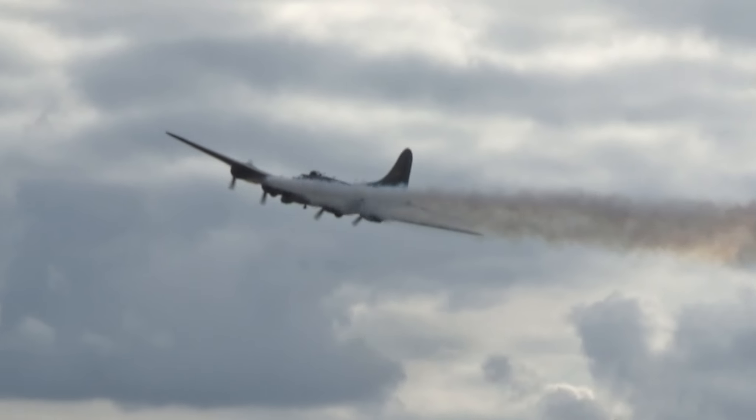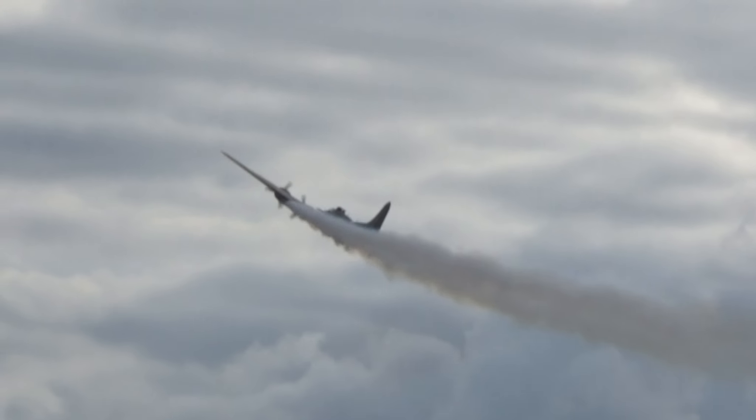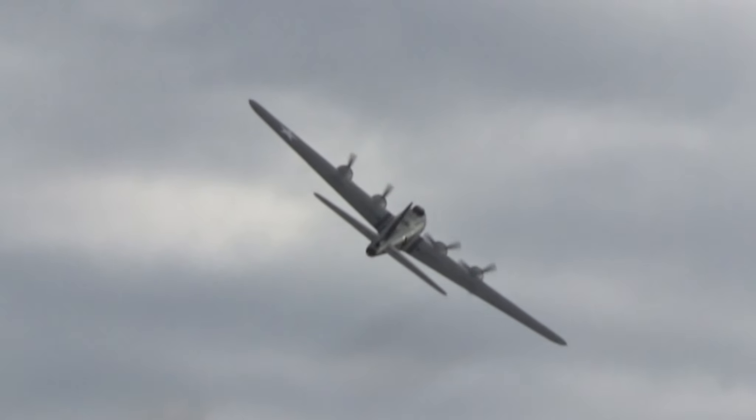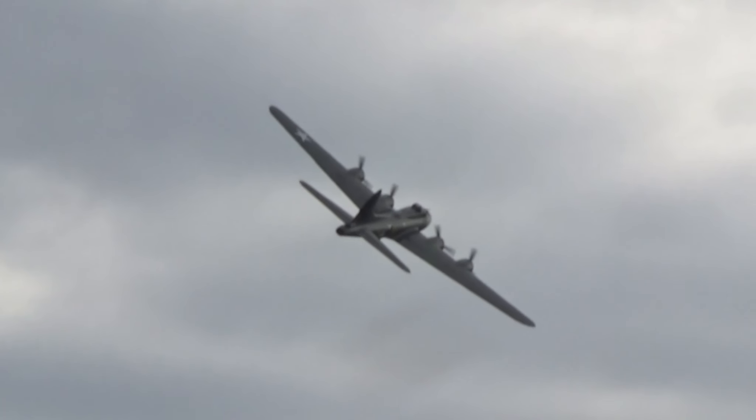It's in their honour that this final pass is always flown with smoke on two engines, representing the form in which B-17s struggled back to base in East Anglia during the Second World War.